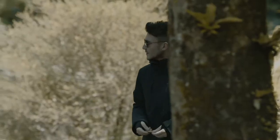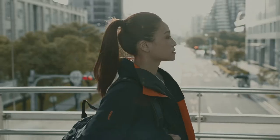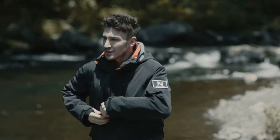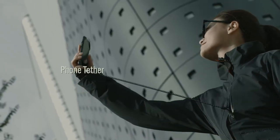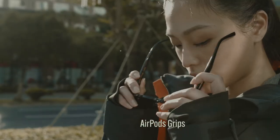We've taken all the best design functions and details from our portfolio and instilled them in this one jacket. Thirteen multi-functional pockets that hold all your personal belongings with ease. Built-in gadgets to enhance convenience: a phone tether, AirPods grips to hold your earphones or sunglasses.